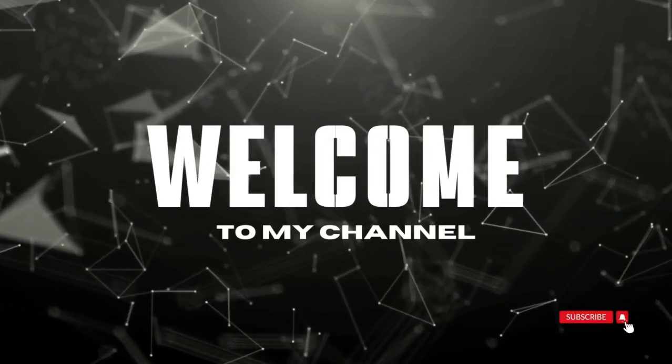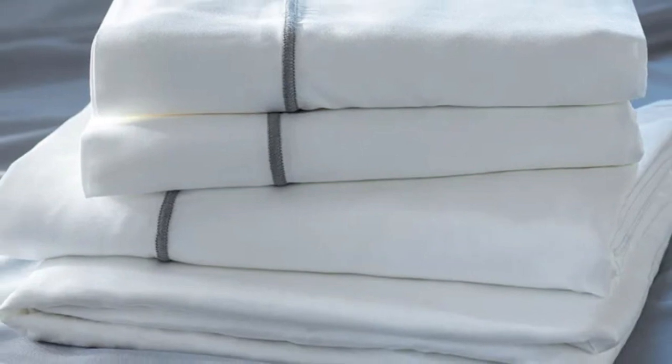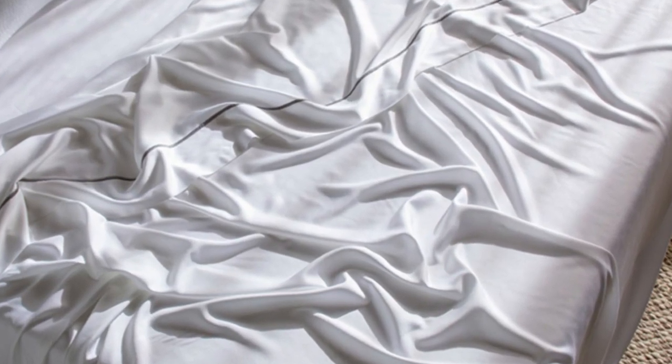Welcome to my channel. Many bamboo sheet sets are going to be great for hot sleepers, but one set stood out to me as the best cooling because they actually felt cool to the touch — the Layla Premium Bamboo Sheets. In addition to being breathable and moisture-wicking, the Layla sheets felt ice-cold even out of the packaging.